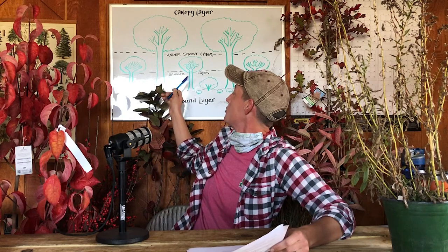Understory trees with specific food sources for birds in the fall — there are three main ones we've talked about: the hawthorn, Carolina buckthorn, and flowering dogwood. All right, now we are at the shrub layer.